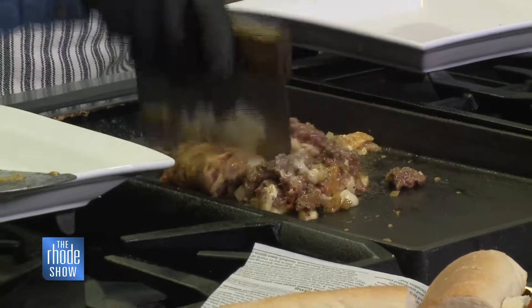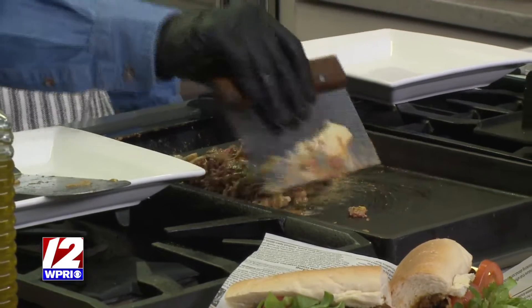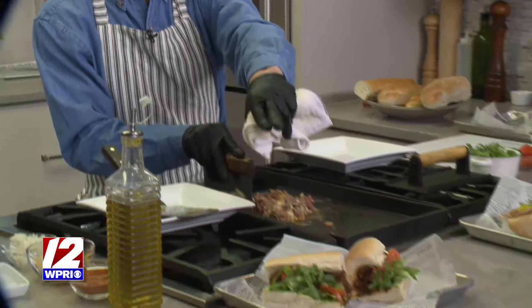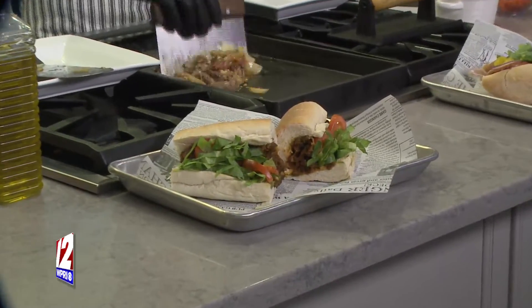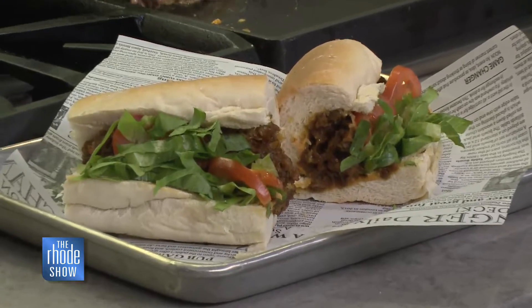And that's it — we're just chopping it up, it's coming together. This is always on the menu. And like I said, we have the vegan chopped cheese as well, which is made with Beyond Beef — all the same ingredients, 100% vegan. Really cool, so you can get it either way. You can go out with your friends — something for everyone.